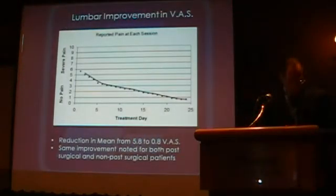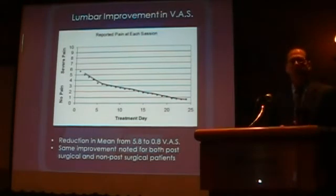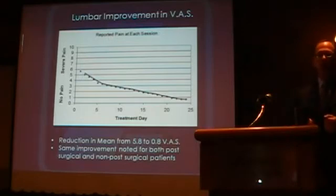Looking at the visual analog scale, what we see is a reduction from 5.8 to 0.8 on the pain scale of 1 to 10. Again, this was noted across the whole spectrum from both the surgical and non-surgical patients.